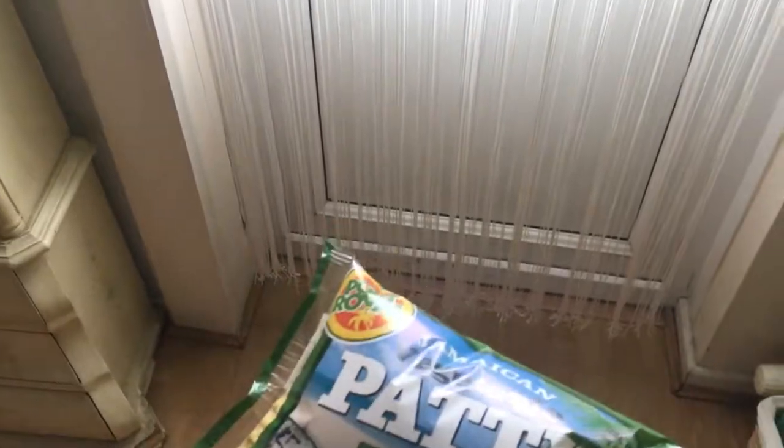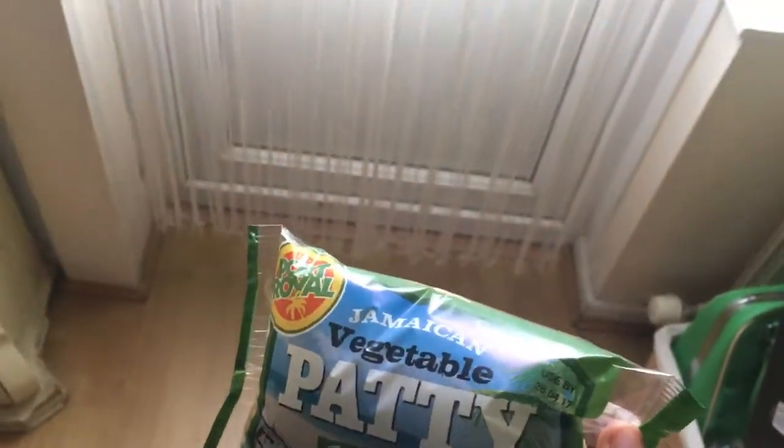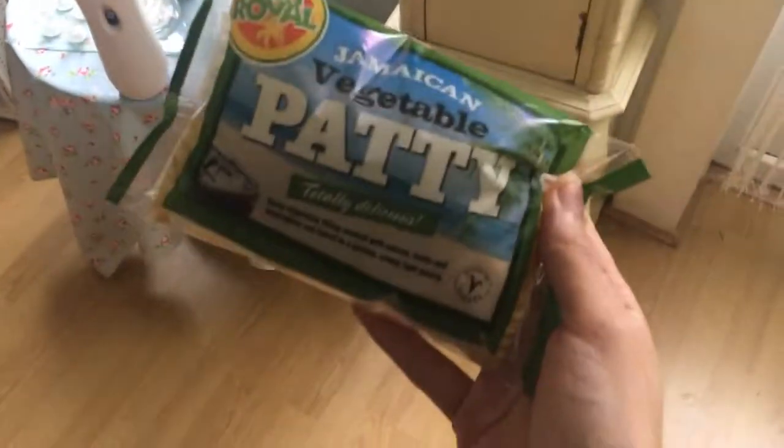I just freaking love this. It's so tasty, so good. I chucked these in the microwave for a couple of minutes, which makes it go a bit soft, but you can throw them in the oven as well. It's a nice vegan treat. I like to have it sometimes with mashed potatoes, peas and spring onions — quite nice as well.